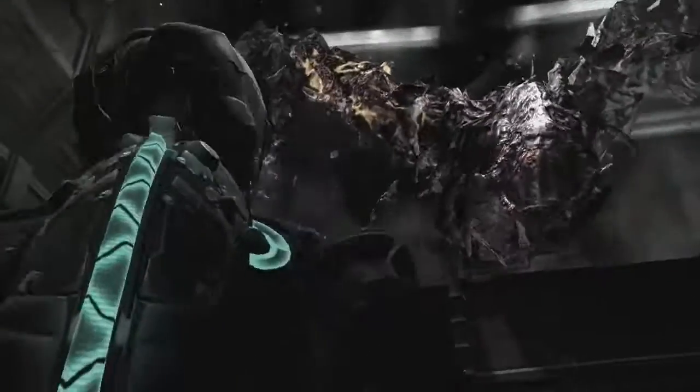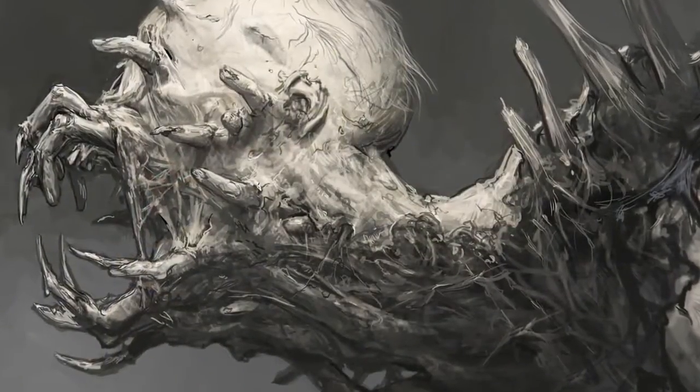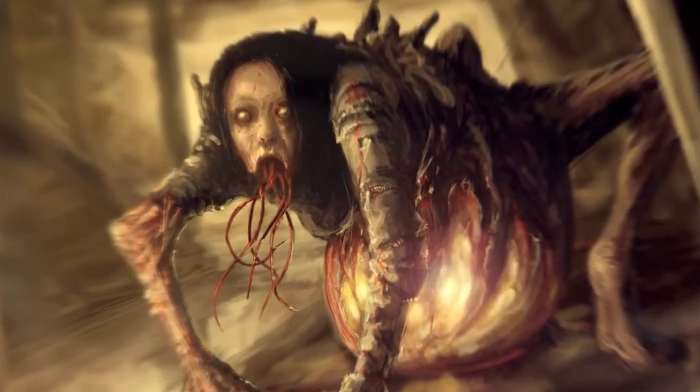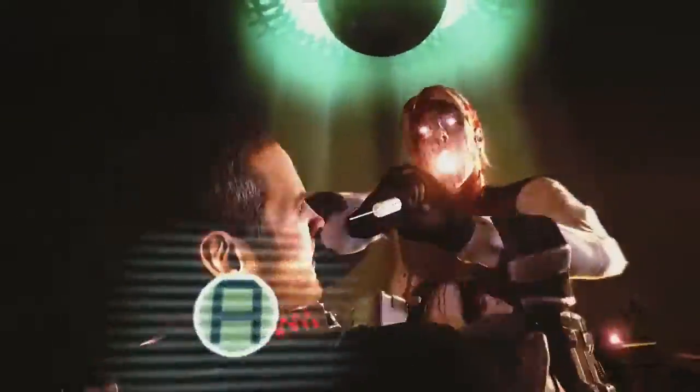From the hulking brutes to the nightmarish lurkers, each and every necromorph has been designed to terrify and horrify as they haunt dark spaces in search of victims. But thanks to lighting, location and sound, even when the necromorphs aren't visible, their presence is felt by Isaac every step of the way.